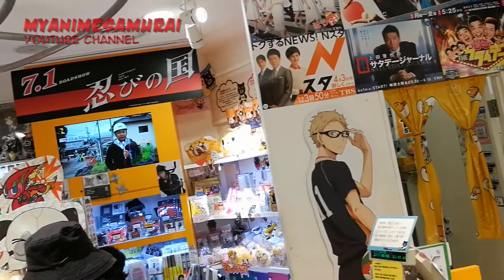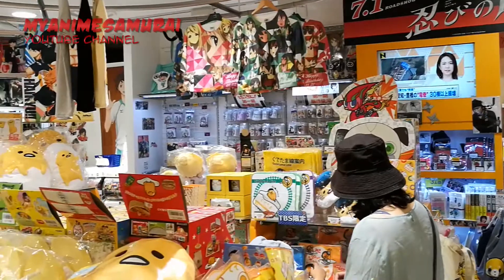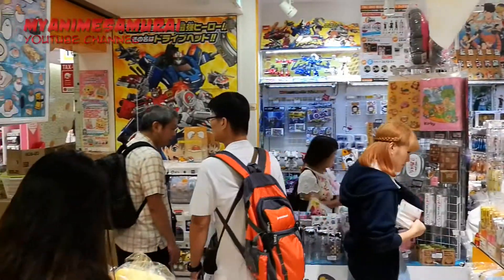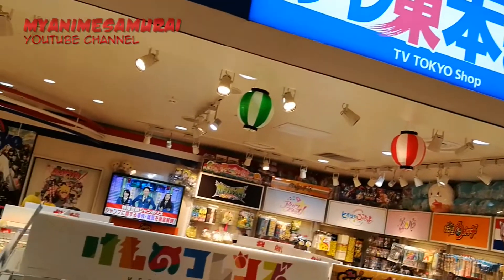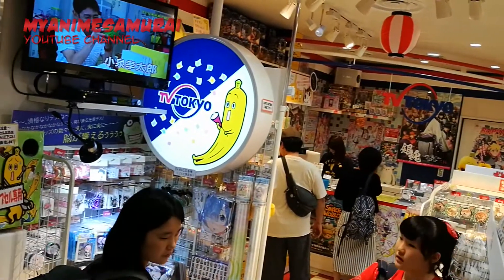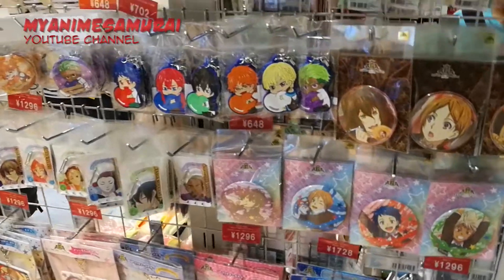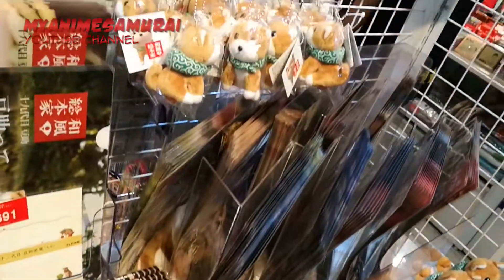You can also check out new programs or popular shows inside the shop. TV Tokyo Shop offers many anime related goods. Popular when I visited were Ram and Rem from Re:Zero, but there are plenty of them including Boruto, Yowamushi Pedal and Mr. Osomatsu among others.